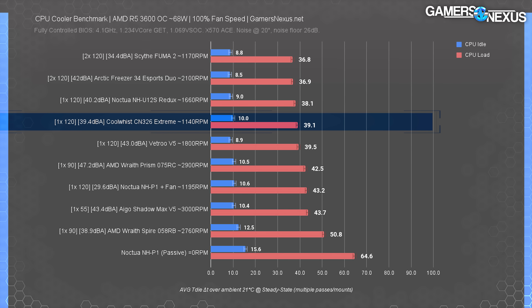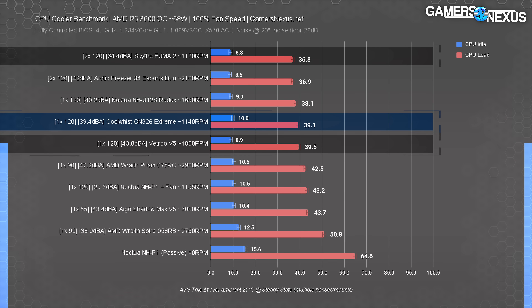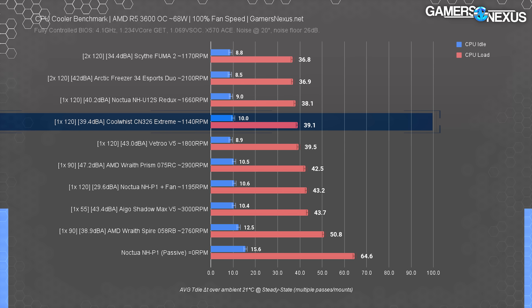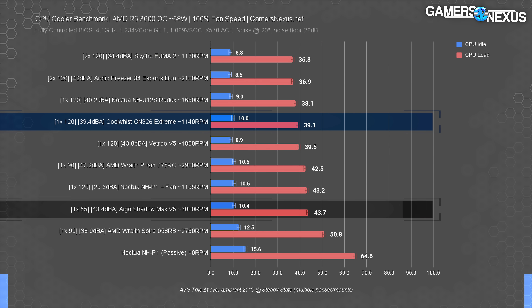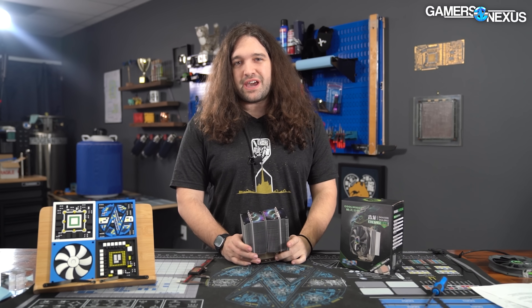Next is our 100% fan speed test with the same 68-watt R5 3600 load, designed to show each cooler's maximum cooling performance. In this test, the 326 is again tied with the Vetroo V5 at 39 degrees above ambient. It's two degrees hotter than the Scythe Fuma 2, three degrees hotter than the AMD Wraith Prism, and five degrees cooler than the iGuo Shadow Max V5. At 100% fan speed the CN-326 came in at 39 dBA — about as loud as the NH-E12S Redux, and four dBA quieter than the Vetroo V5 and iGuo Shadow Max.